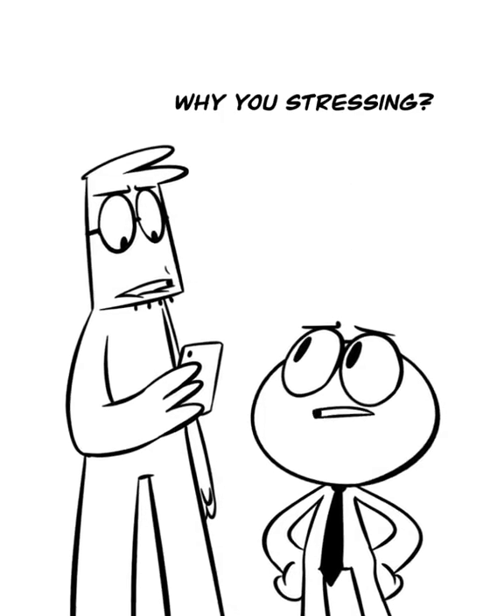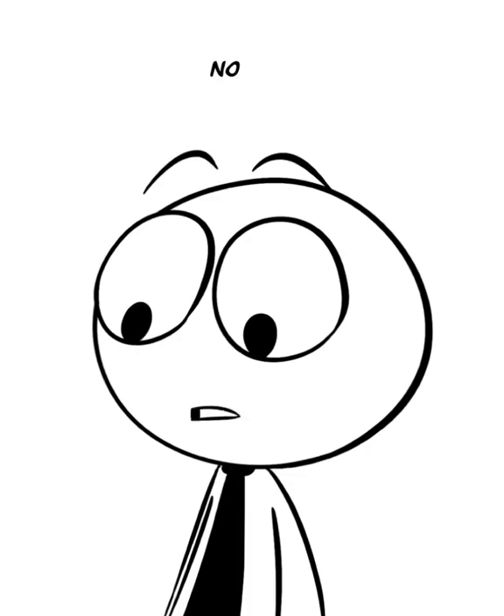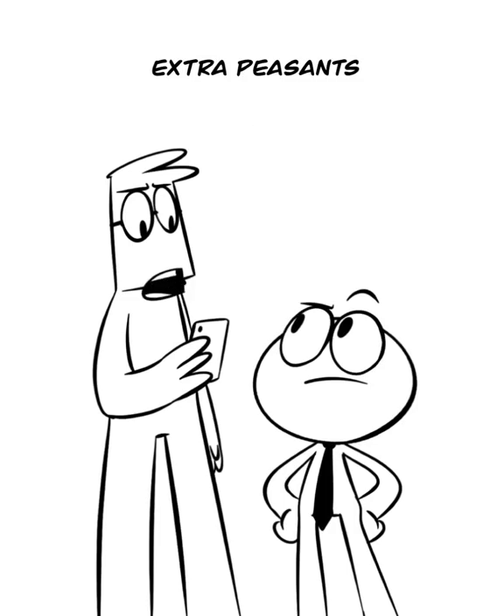Why are you stressing? Remember this photo of ours from Paris? No. Well, I'm trying to get rid of these extra people from our photo.